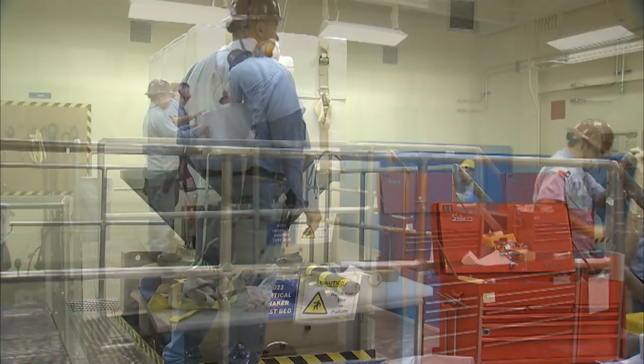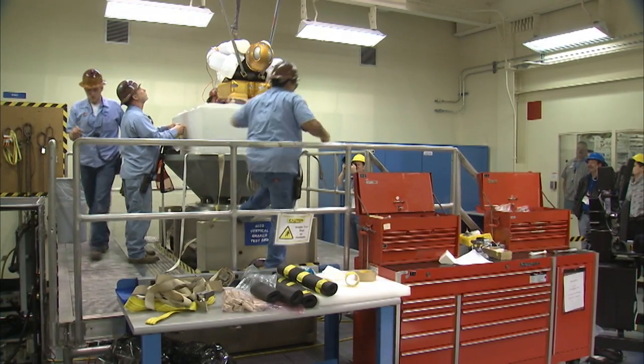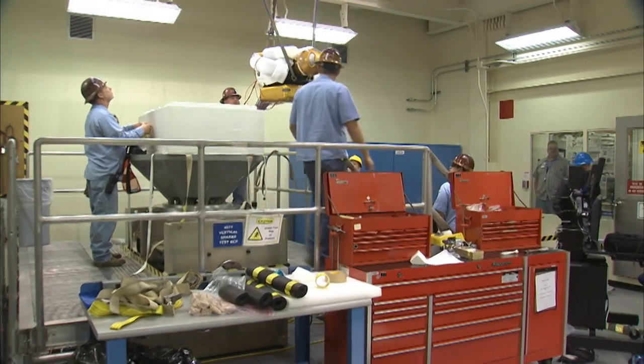Robonaut launches on STS-133, ULF-5. Our idea for Robonaut is to initially get it up on the space station and have it prove out a lot of the same sorts of tasks we've been doing here on the ground.